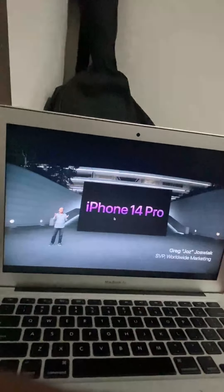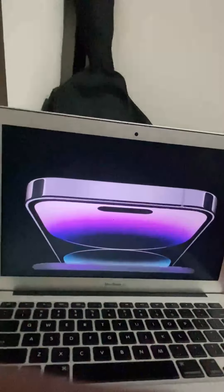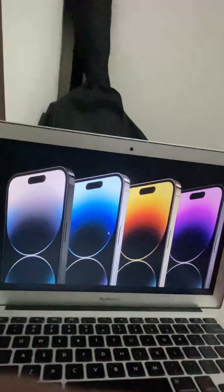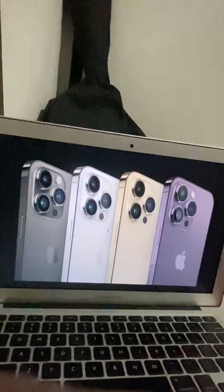Our pro models feature beautiful and strong surgical grade stainless steel, together with our industry-leading durability features including Ceramic Shield and water resistance. They come in four gorgeous colors: a new Space Black, Silver, Gold, and this all-new Deep Purple.